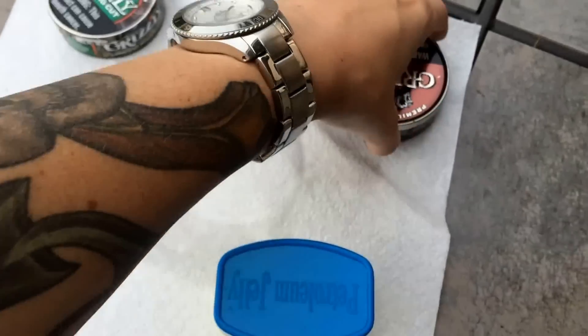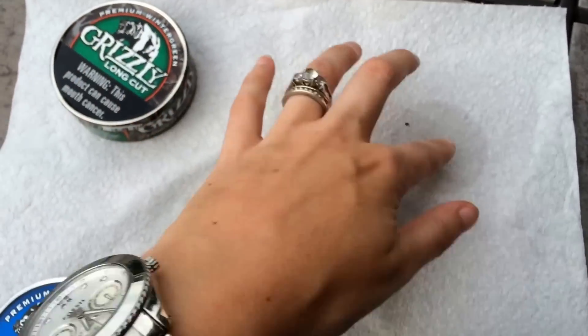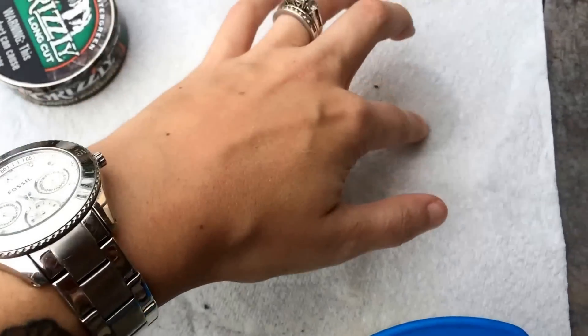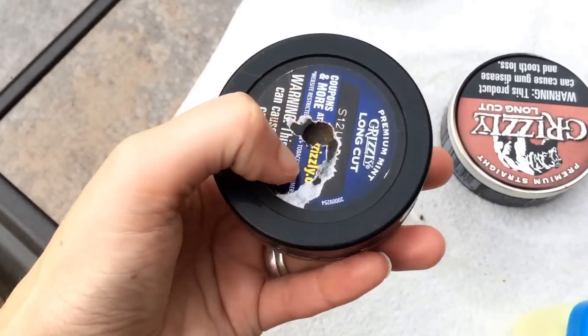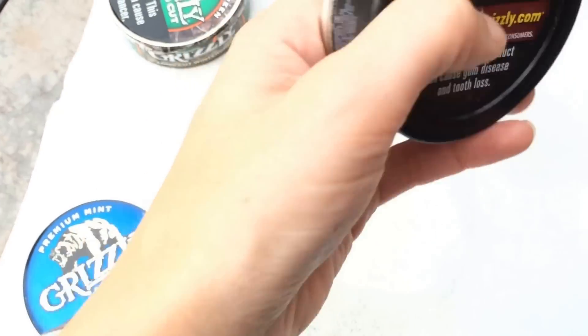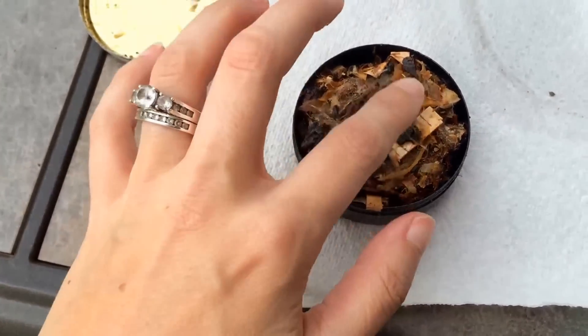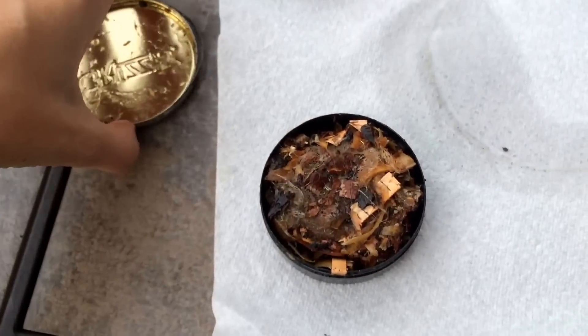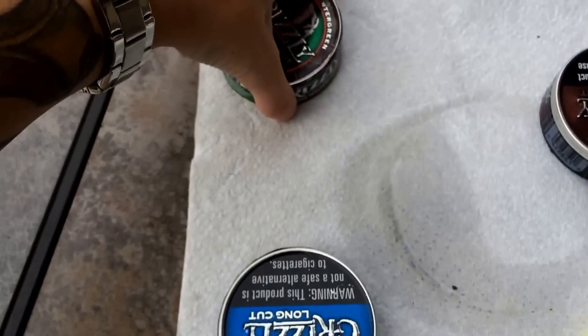It hasn't leaked at all. For the Grizzly Napalm, nothing has leaked. Actually, this one may have leaked a little — oh, there's a hole in the bottom it looked like. Anyway, they look fine. This one looks just a little softer than earlier, but not really. Nothing has really changed.